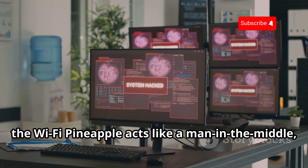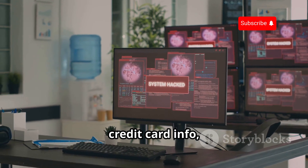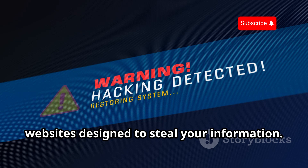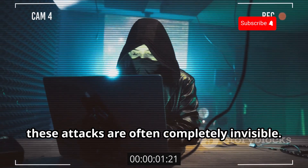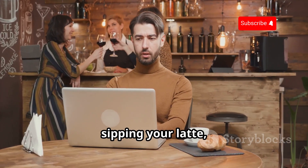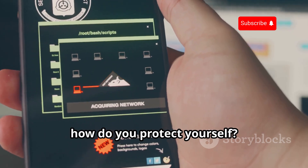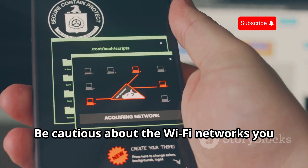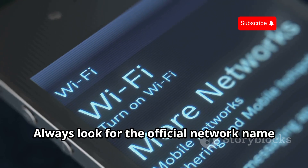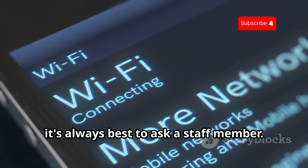Once connected, the Wi-Fi Pineapple acts like a man in the middle, intercepting all your data — passwords, credit card info, you name it. It can even redirect you to malicious websites designed to steal your information. The worst part is these attacks are often completely invisible. You could be sitting in your favorite coffee shop, sipping your latte, completely unaware that your online activity is being monitored. So how do you protect yourself? Be cautious about the Wi-Fi networks you connect to, especially public ones. Always look for the official network name and password, and if you're unsure, it's always best to ask a staff member.